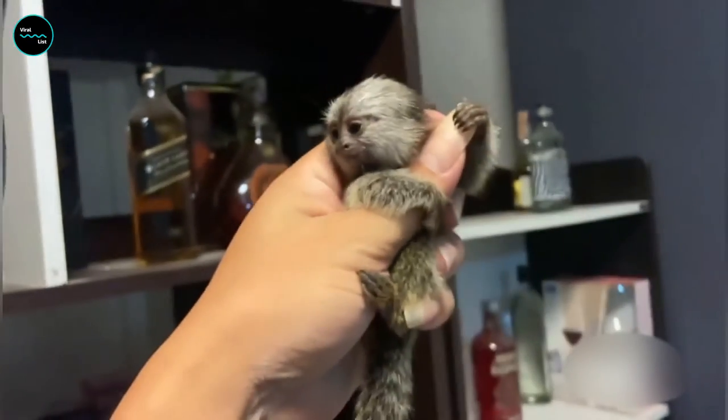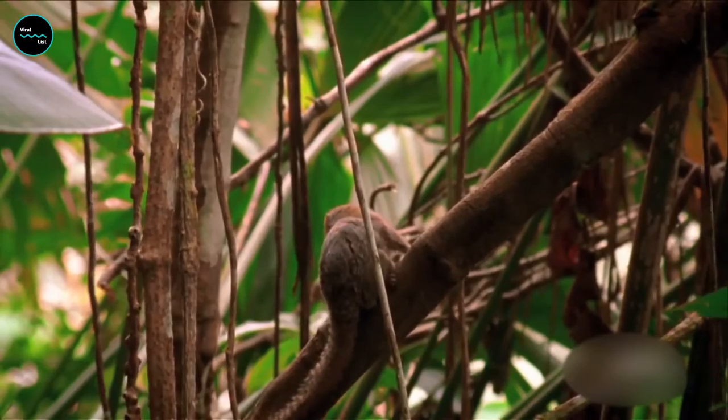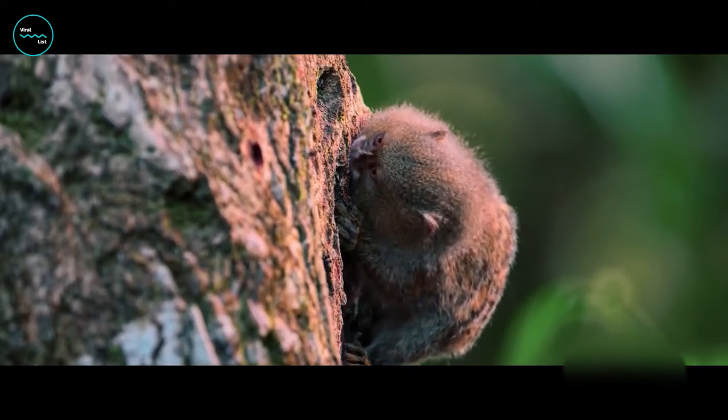And check out that tail — it's longer than their body. Talk about balance! It looks like he found something. He's poking his little head into a tree hole, searching for some yummy insects to munch on.